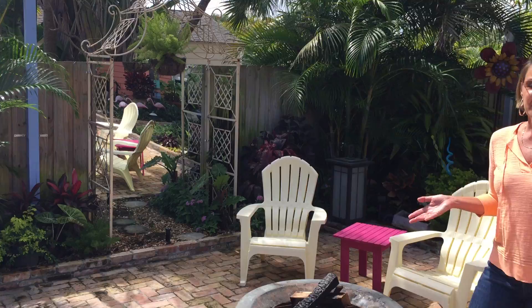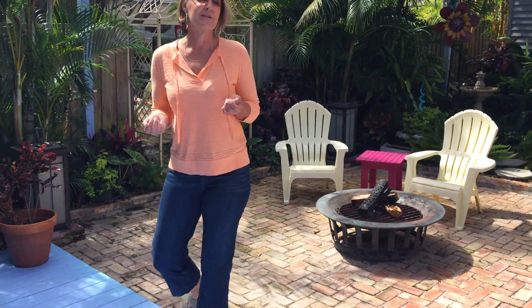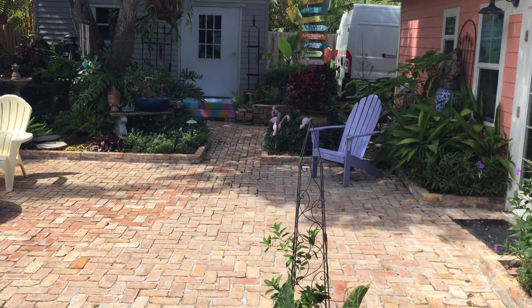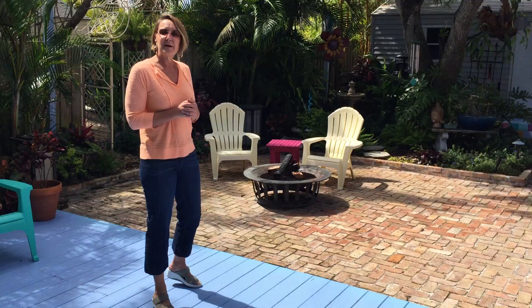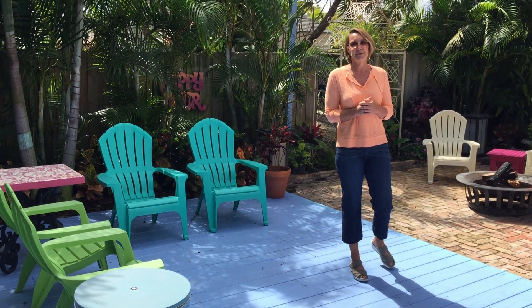This space is also where I host watercolor workshops, so if you're ever interested in attending one, you can always send me an email and I can put you on my list for upcoming workshops. My email is negliwatercolors at gmail.com.